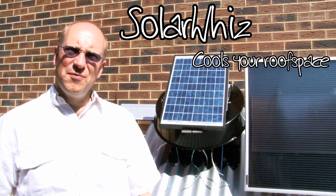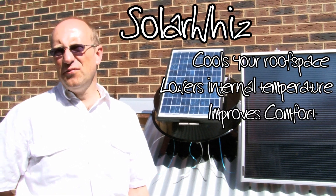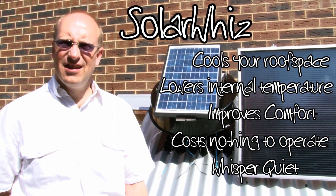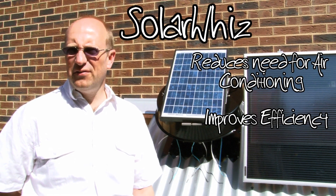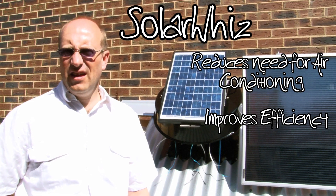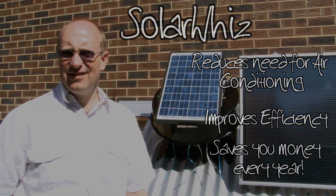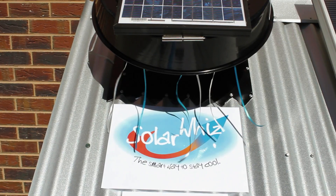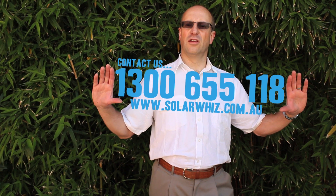SolarWees cools your roof space, lowers the internal temperature, improves the comfort of your house, costs nothing to operate, and is whisper quiet. It reduces the need for air conditioning and improves the efficiency of ducted air conditioning and evaporative cooling systems. As a consequence, it will save you hundreds of dollars every year. Give us a call to discuss your specific application or to find your nearest dealer.